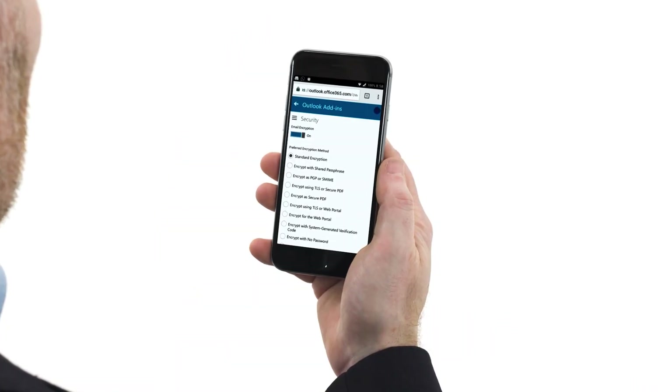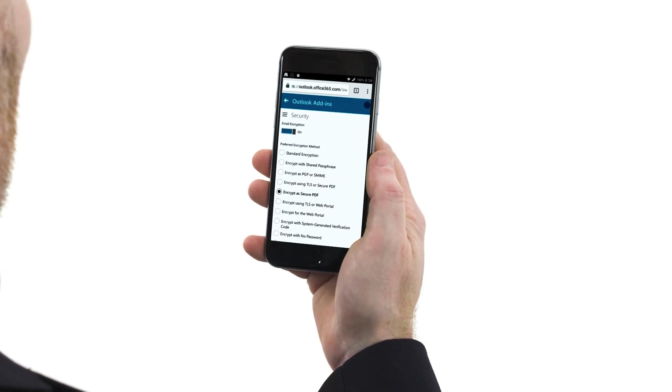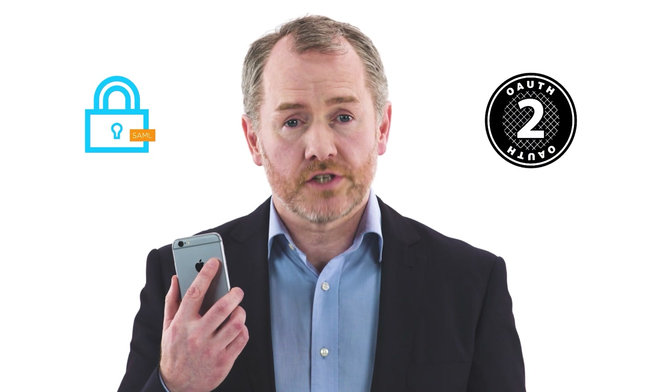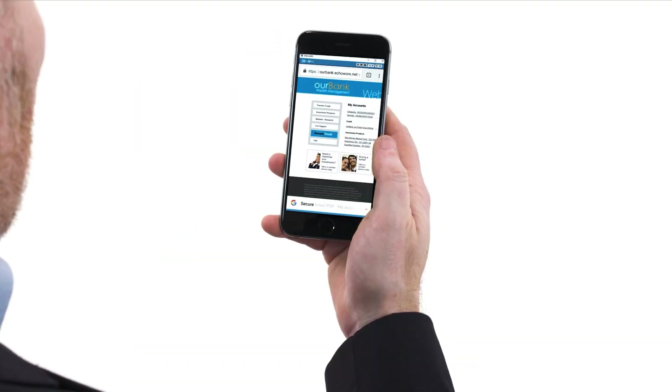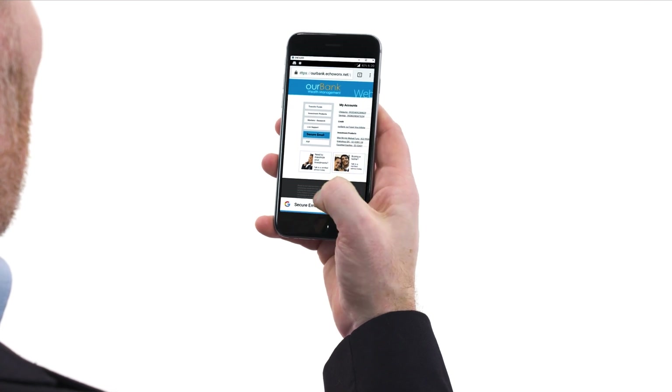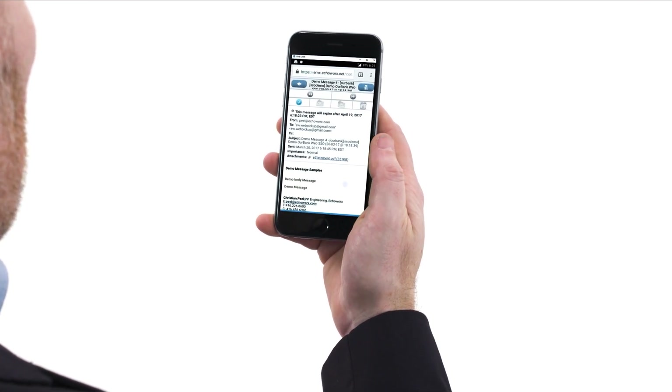Here's a message I'm sending right now to a customer. I can choose my encryption method directly — it's as simple as pressing a button. And we fully support industry standards for single sign-on. Say I want to read an encrypted message from my bank. I simply enter the same login information I use for my bank, click submit, and I now have access to all my secure emails.